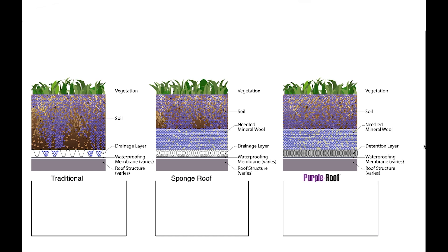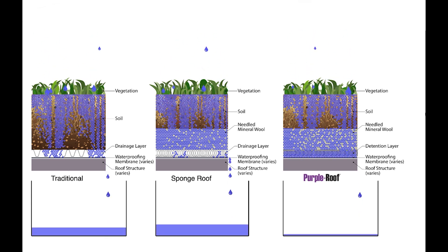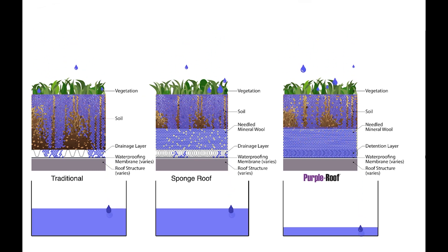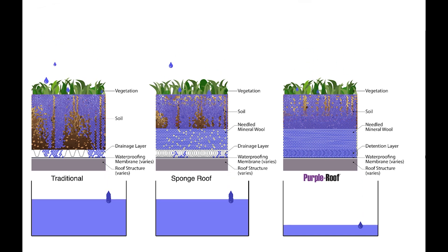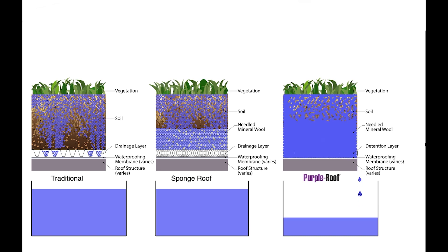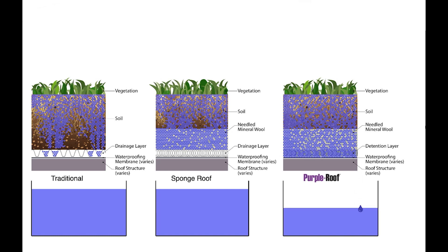Just after the initial rain, another rain event started — this is called the second day storm. This is when the real magic happens. During the second day storm, runoff begins almost immediately on the traditional and sponge roof profiles. On the purple roof profile, runoff begins more slowly; the profile fills and runoff is delayed just as before. This is the true stormwater benefit of purple roof: it performs reliably during design storms, regardless of antecedent conditions.